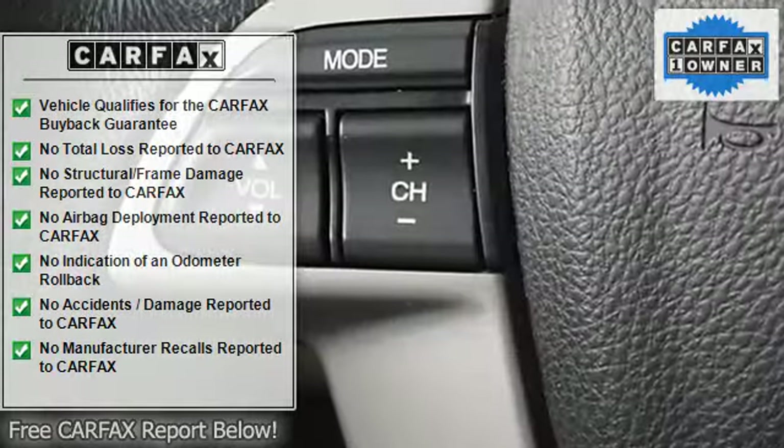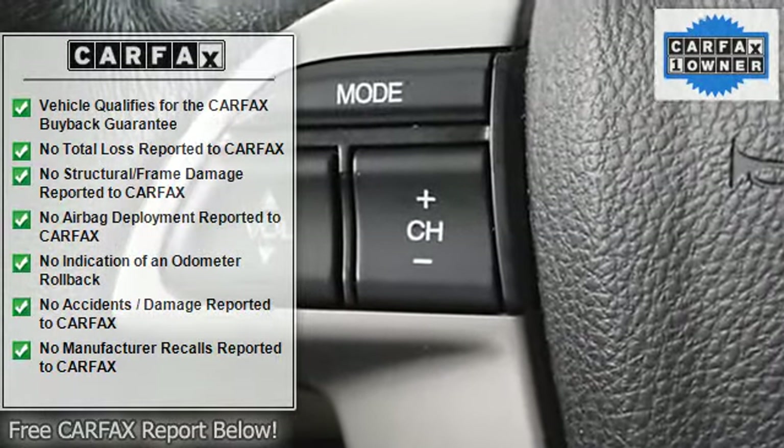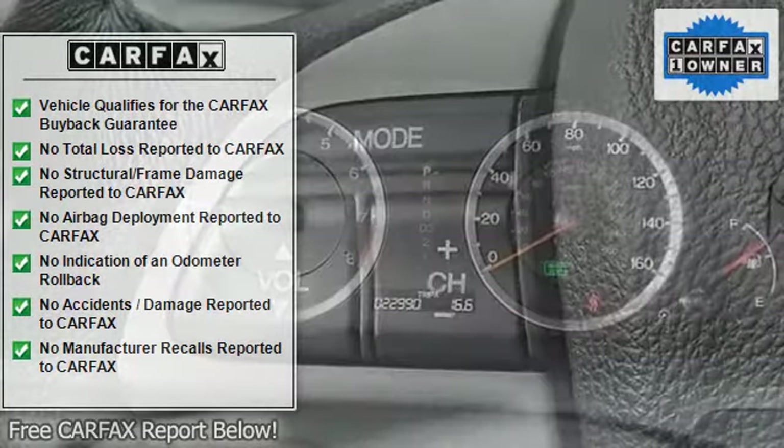Stop by East Coast today for a test drive. Why buy from East Coast? Low pressure and relaxed sales environment — an easy car buying experience.